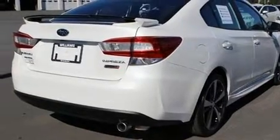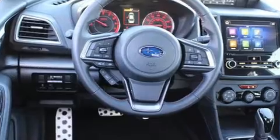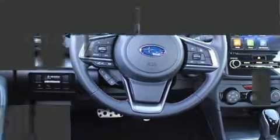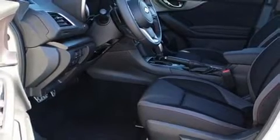It's equipped with tons of terrific amenities, but it won't break your budget. Such as remote keyless entry, automatic dimming door mirrors, heated seats, power moonroof, blind spot sensor, and a split folding rear seat.